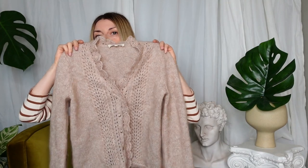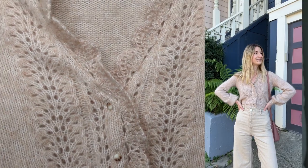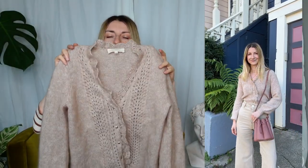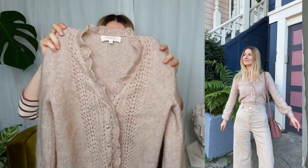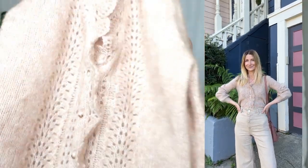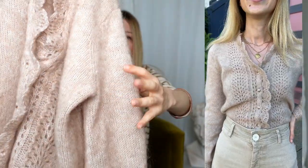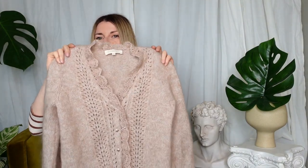Next I have the Angelique Cardigan, size extra extra small, which is my usual size from the brand. I adore this design — it's quite essentially Cezanne in a nutshell; it's why I fell in love with the brand. I love the feminine, romantic detailing and the color. It's a light beige that doesn't swing warm or cold, which I really enjoy. I can't wait to see what other colors this cardigan will be released in, because this design is too beautiful for Cezanne to only release one color.